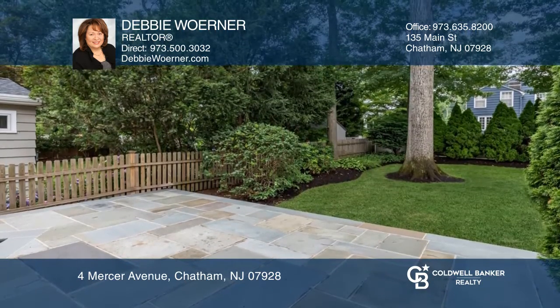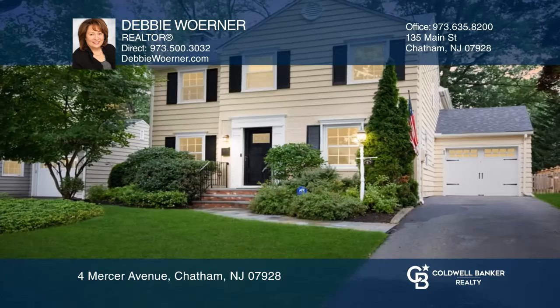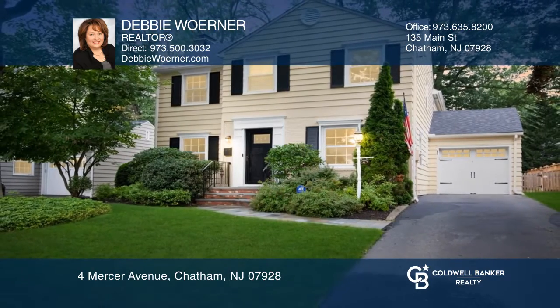This perfect home awaits a new owner. Learn how to make this home yours with a call to Debbie Warner.